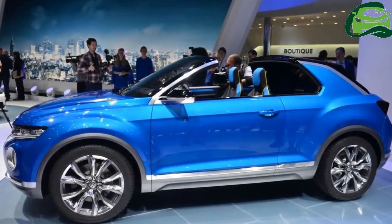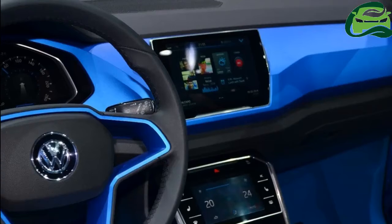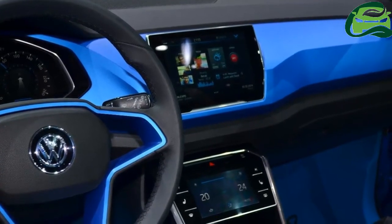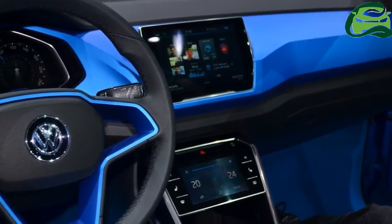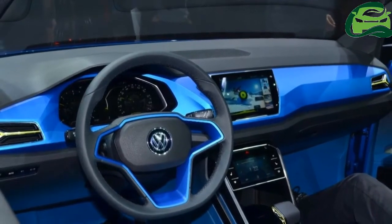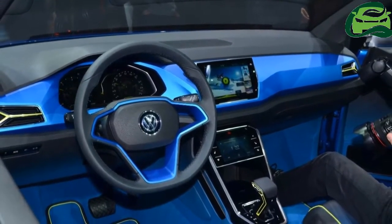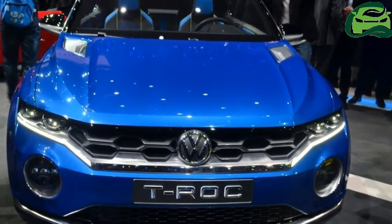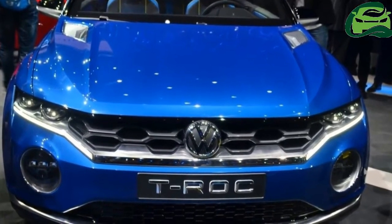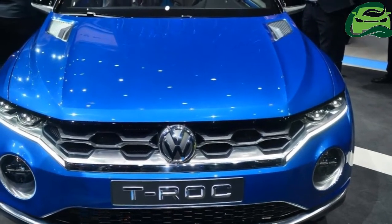Spy shots taken of a T-Rock prototype with a simple body wrap revealed that most of the design cues are borrowed from the concept car, like the headlamps and grille, sharp LED tail lamps, and bumper designs. To match with the urban, funky appeal of the exterior, the T-Rock will have body color-coordinated panels and unique elements combined with VW's characteristic interior design and build quality.